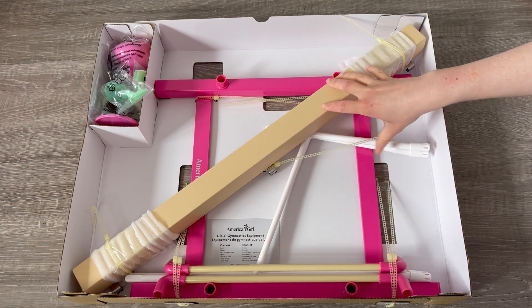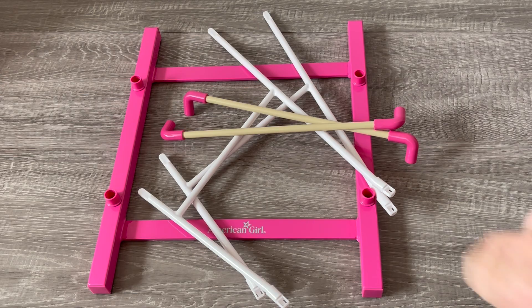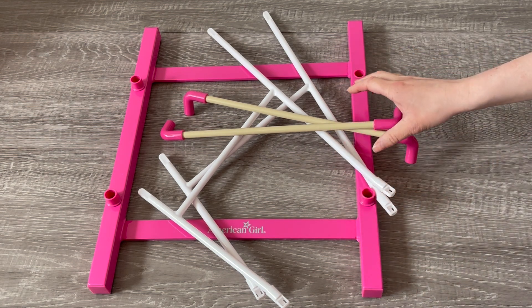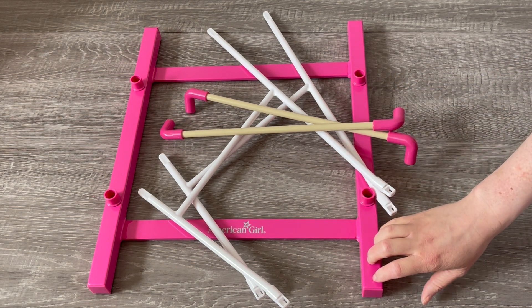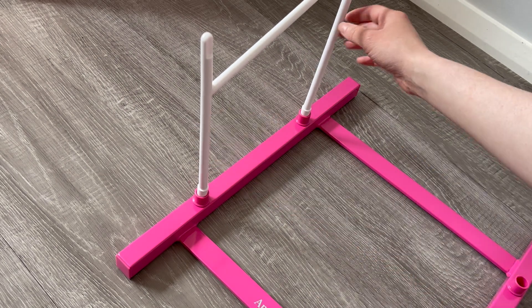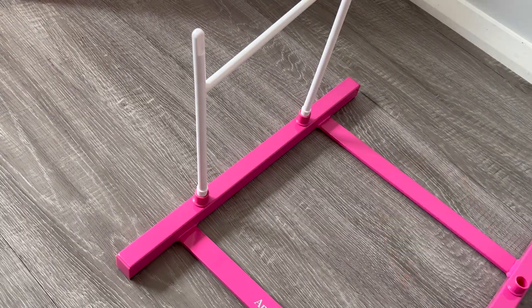You just have to build the actual bar. We also have the beam and the smaller accessories in the corner. Here we have the set of uneven bars — you do have to build it, but it seems pretty simple. There are only a few different items to attach together. The actual base is quite heavy; it says American Girl on the front and it's a pink color. These items are made out of plastic — we have a smaller bar at the front and a larger one at the back, with two attachments. All you need to do is push them in place so they stay.